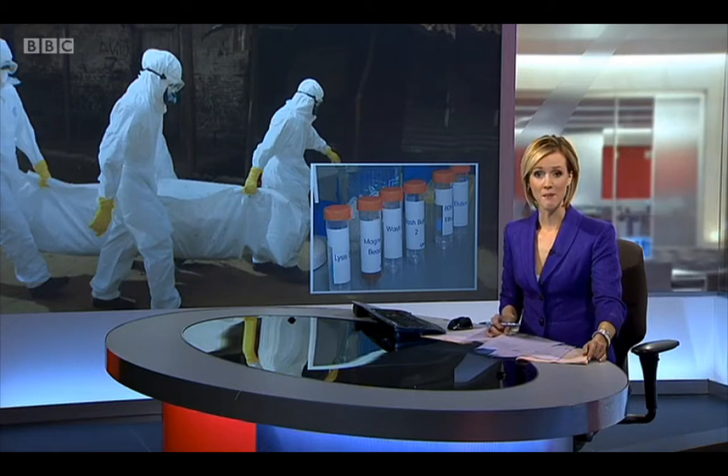Scientists in Southampton believe they may have made a breakthrough in tackling the detection of the Ebola virus. The team have developed test kits which do not need to be refrigerated, making it easier to transport them to remote areas of West Africa. The kits can detect whether blood is infected in just 90 minutes.